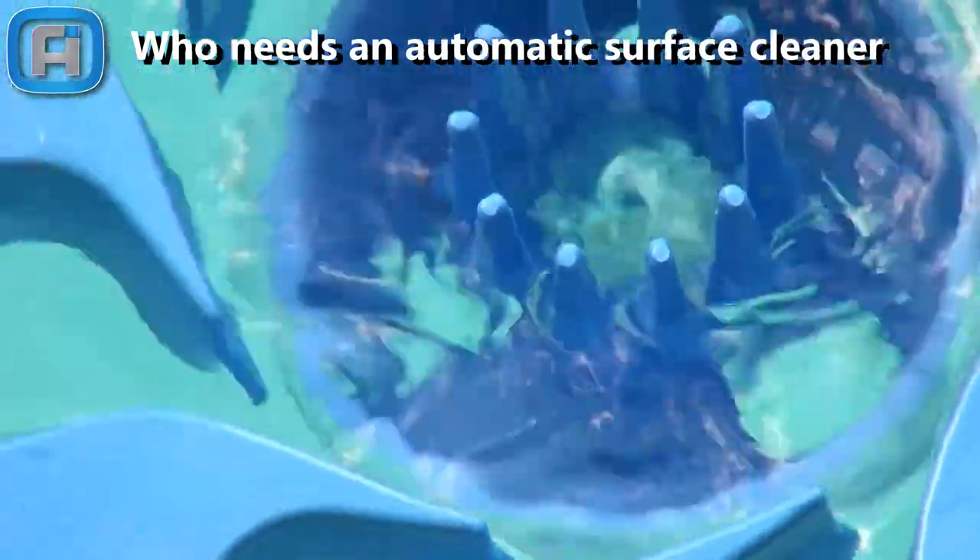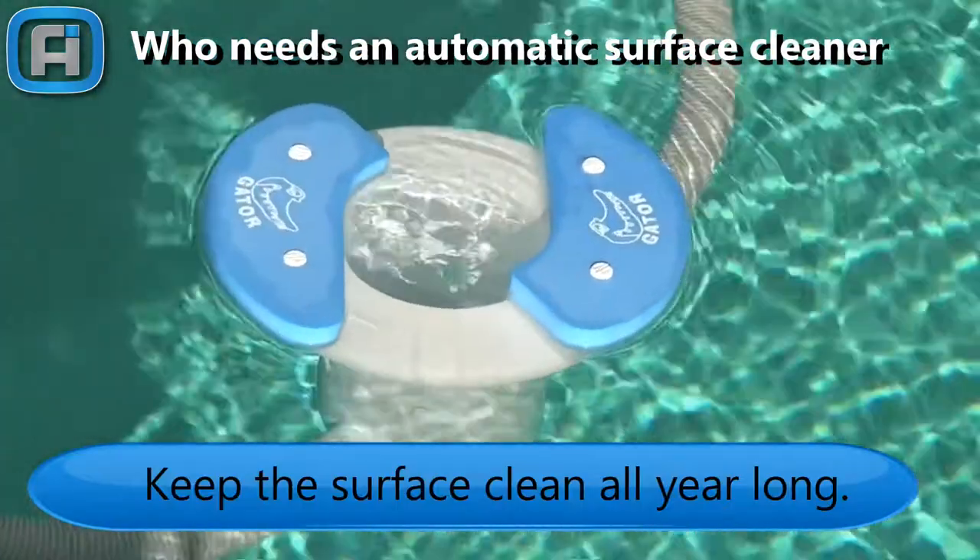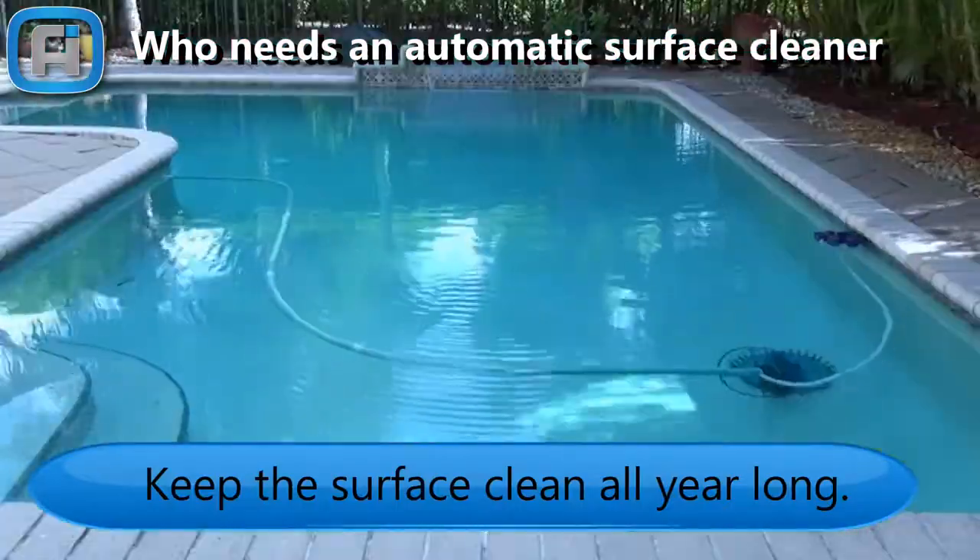Who needs an automatic surface cleaner? Our automatic skimmers are the best solution to keep the water surface clean all year long.